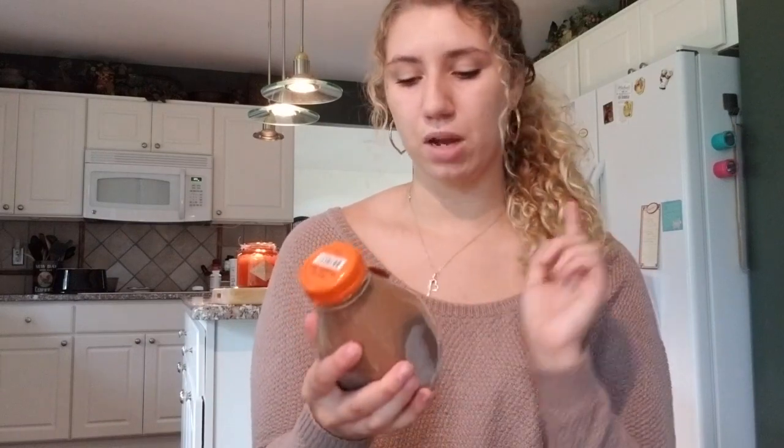Next I got this Tony's chocolate — it's new, I've never really seen it before, but it's a huge chocolate bar so I figured I had to get it. This one also doesn't have any dairy in it, which is really nice because I have a dairy allergy. I think this is a chocolate almond sea salt flavor.